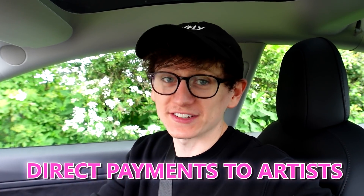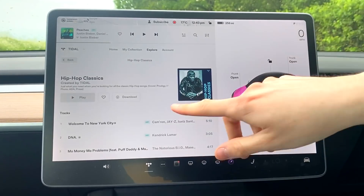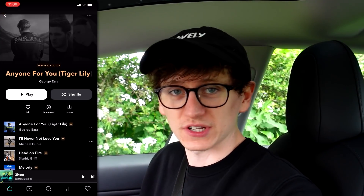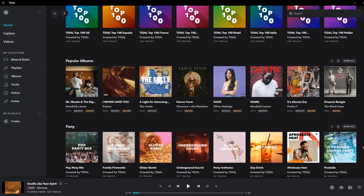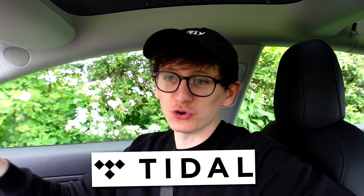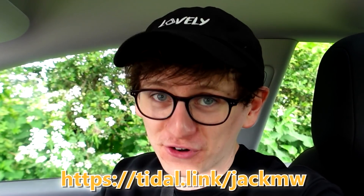Hi-Fi Plus membership also comes with direct payments to artists, meaning 10% of your membership fee each month goes straight to the artists you listen to most. If you've got a Tesla, Tidal is directly implemented into the operating system, but you can also listen through the Tidal app or on desktop. Tidal have been very generous — if you use my link in the description, you can get a Hi-Fi Plus account for 60 days for free. Anyway, I'm running late so it's time to get this pink wrap stripped.